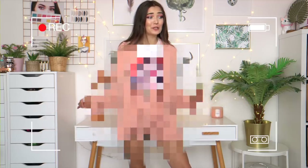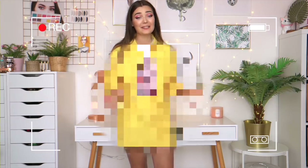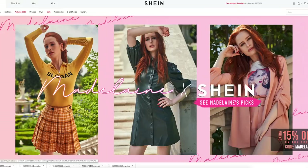I kind of look like a warm-up version of Madeleine. What is up everyone? Welcome back to my channel. So in today's video, as you can see by the title, we have a very exciting video because today I'm going to be trying out a collaboration between Shein and Madeleine Pesce.